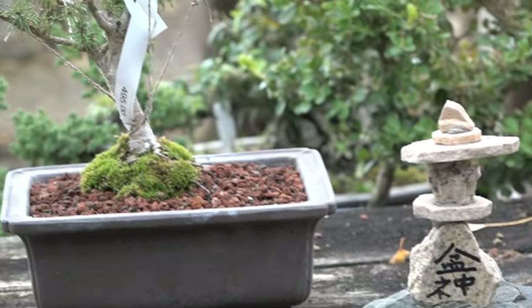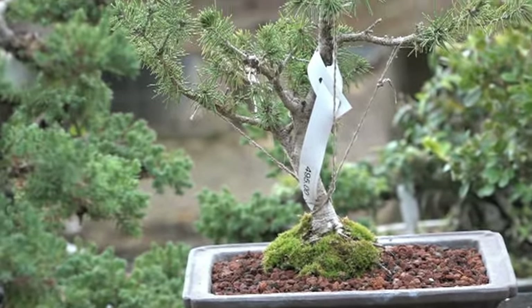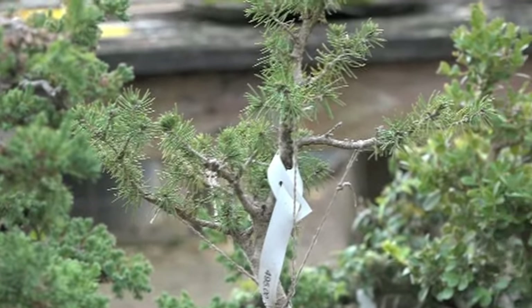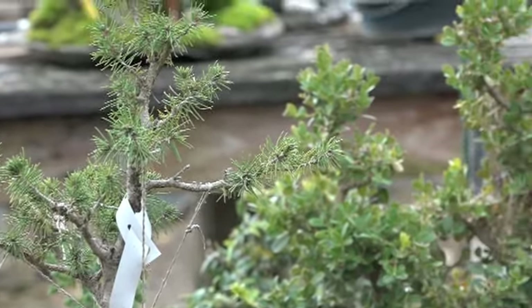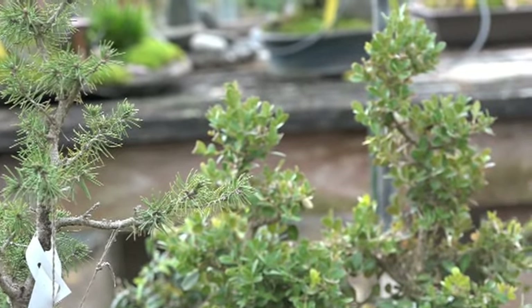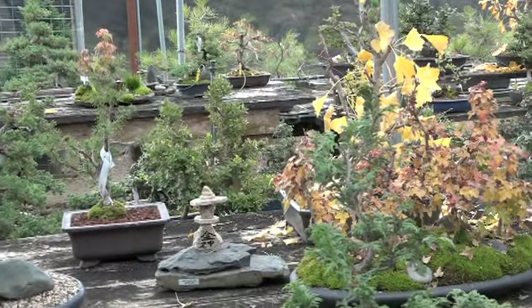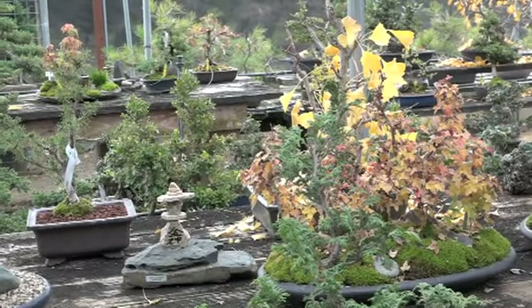It's part of the Shinto belief system. They have a god for everything, and I found this about potted plants — Bonjing is god of bonsai. A lot of us could use a little bit of extra help.